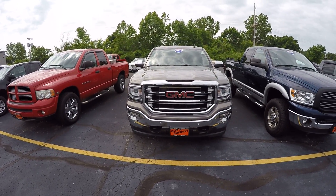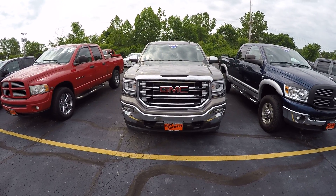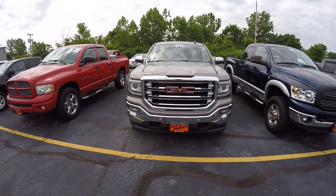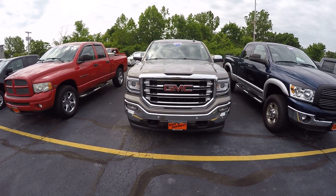Hey everybody, Lucas Purden here from Paul Sherry Chrysler in beautiful Piqua, Ohio. Today we're doing a walk around on a 2017 GMC Sierra 1500 SLT, stock number 283008T.